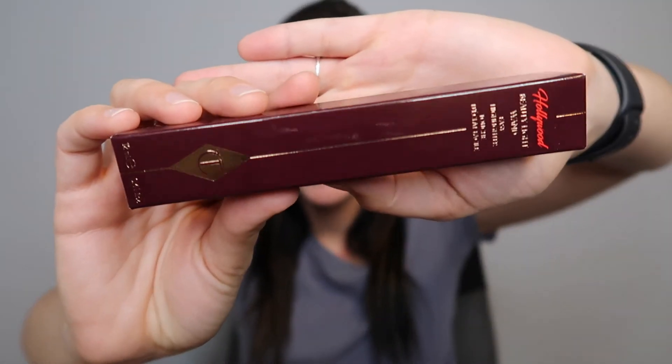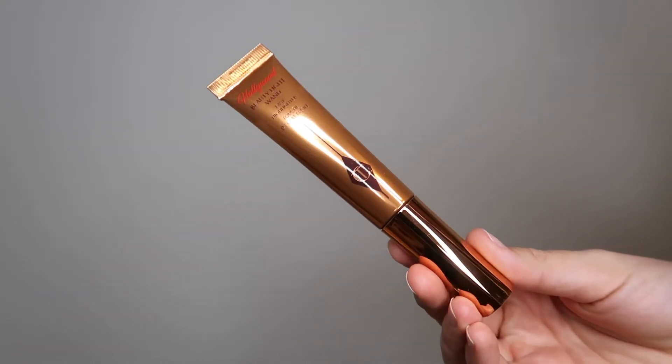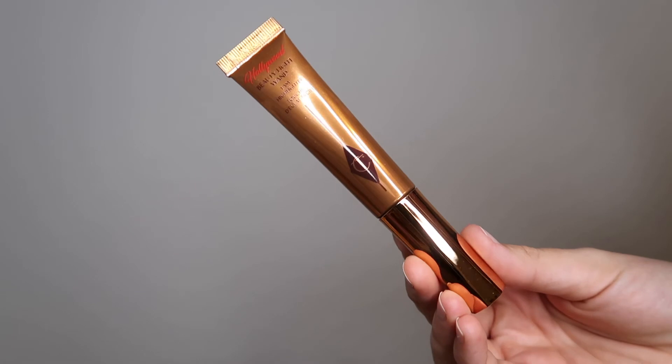Also in the liquid face products category, I picked up the Charlotte Tilbury Beauty Light Wand in the shade Spotlight — one of the lighter shades. I remember seeing a YouTuber, I think it was Britt Clark, talking about how good these are, and my friend is also obsessed with Charlotte Tilbury and said these were great. I'm really excited about this, though it is quite pricey for how much product you get. But I got it on sale, so that makes it a little easier to swallow.